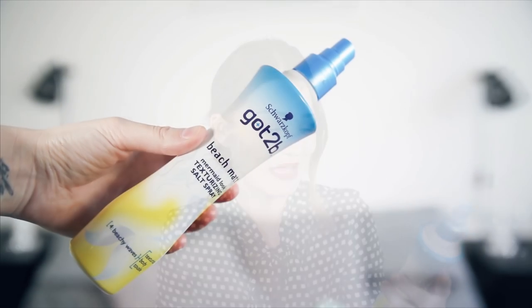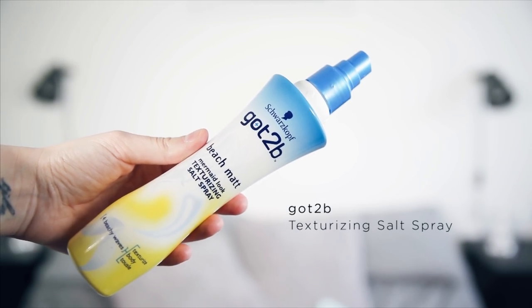Lastly, of course, it's sea salt spray — my saviour, always has been. This is the Got to Be Beach Matte Mermaid Look Texturizing Salt Spray. I've been using this for a good few years and I love it. Some salt sprays don't work on my hair, or they make it really sticky — I can't stand sticky hair. But this one doesn't leave your hair sticky or crunchy; you wouldn't even know it was in there except that it gives you that little bit of texture. When you curl your hair afterwards it stays in a lot easier and longer. Even if my hair's already dry and a bit flat, I'll scrunch some of this through and blast it with a hairdryer to get the texture right back.